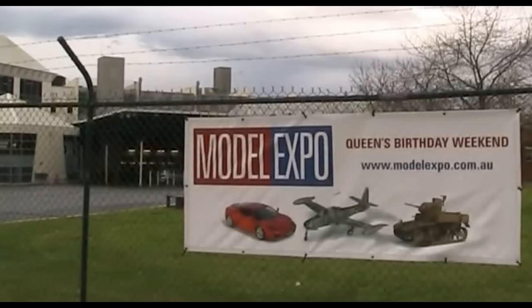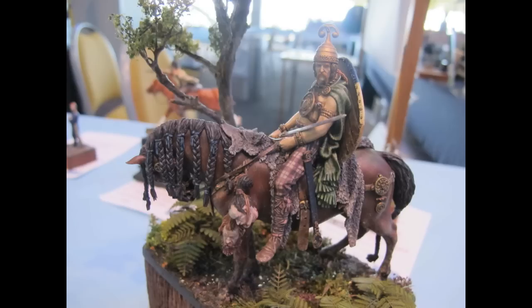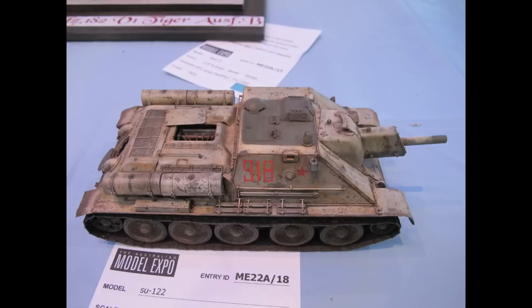Hello and welcome to another modeling video. This is Alan from the Mokanaman YouTube channel with another event review — the Model Expo 2019 show, the Australian Open Plastic Scale Model Championships, as well as the retail floor and swap and sell. The event was hosted as usual at the Sandown Racecourse Centre in Melbourne, Australia, and occurred during the Queen's Long Weekend Birthday on the 8th to 10th of June.